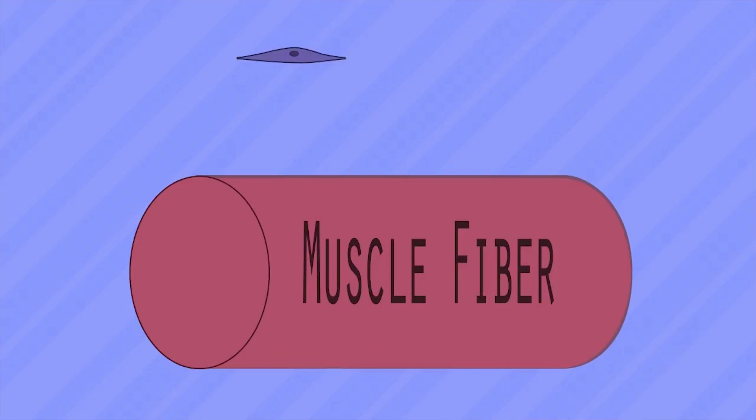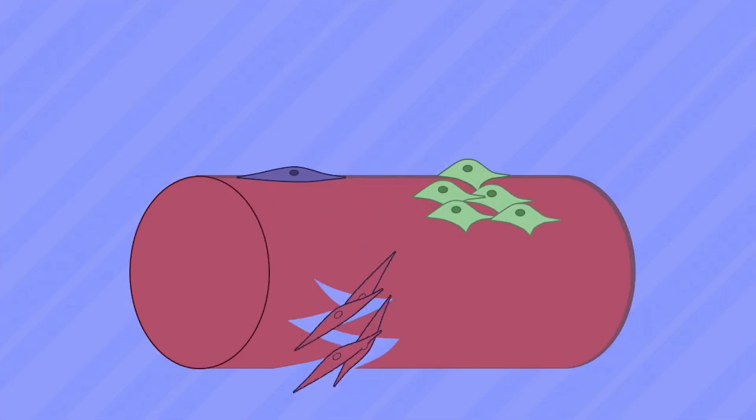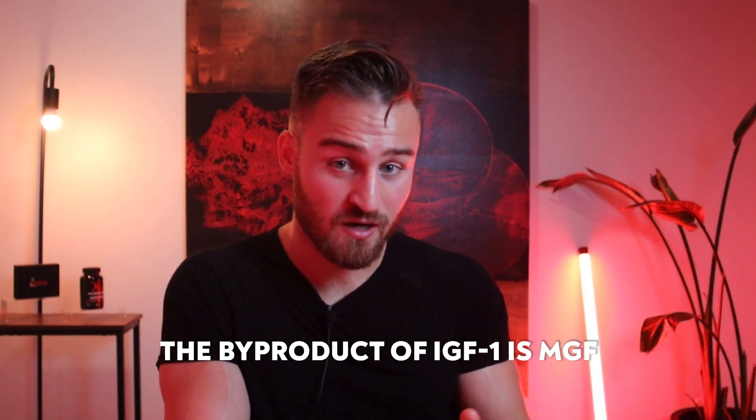So how does PEG-MGF work? It goes straight to satellite stem cells, which are found throughout the body but especially in muscles, attaches onto them, and helps them grow and repair. This happens naturally when you work out because MGF is already found in the body — much like BPC, which is found in your stomach. PEG-MGF activates satellite stem cells, resulting in better muscle recovery. Since it's a split variant of IGF-1, whenever IGF-1 breaks down, a byproduct is MGF — we're just adding more MGF with PEG to make it last longer.